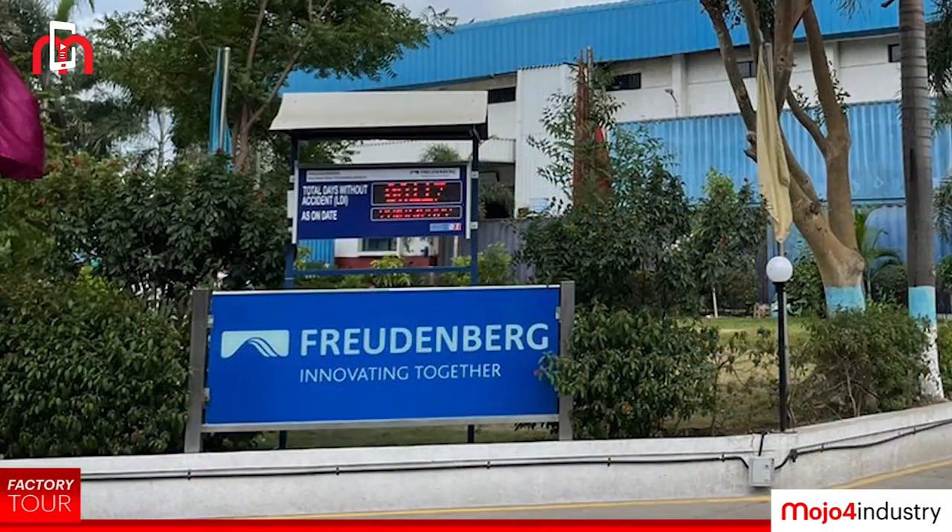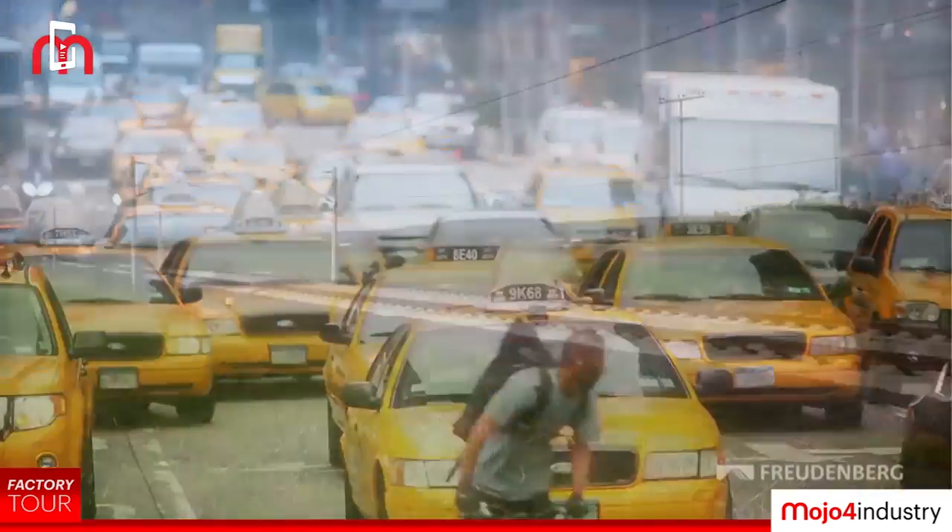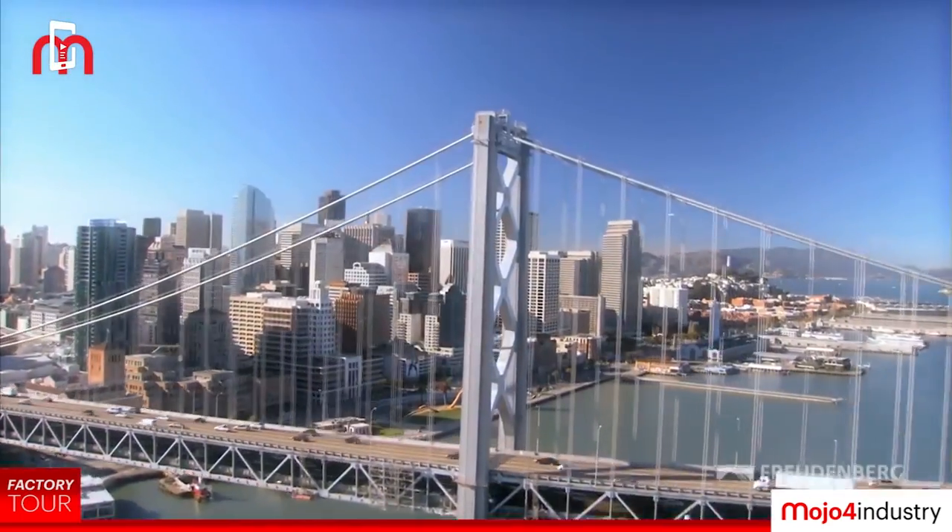Freudenberg is a 172-year-old global multinational company having presence across 60 countries.